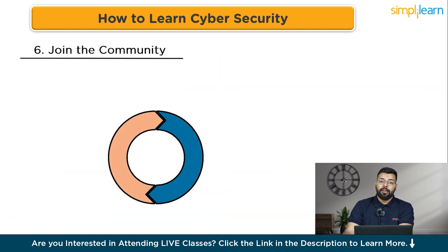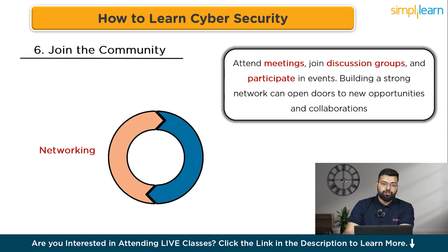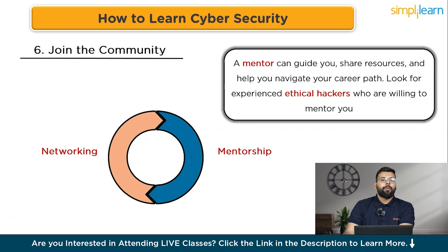Being part of the cyber security community is invaluable for career growth. For networking, professional organizations like the Information Systems Security Association (ISSA) and EC-Council are great places to start — attend meetings, join discussion groups, and participate in events. Mentorship is equally important: look for experienced ethical hackers willing to mentor you through professional networks, conferences, or online communities for personalized advice and support.